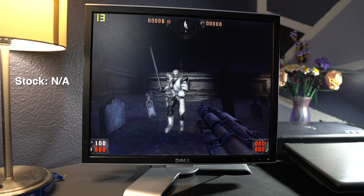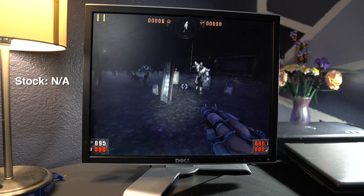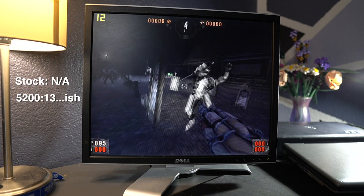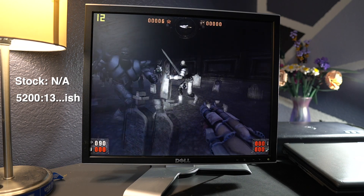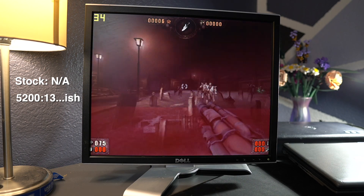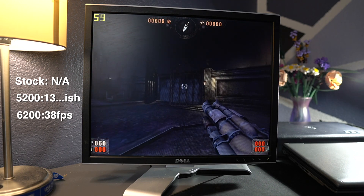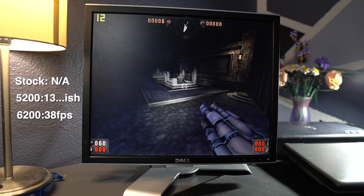Painkiller was interesting. The integrated graphics couldn't even launch it, giving an error related to DirectX 9. The 5200 launched it fine but the frame rate was really bad — basically locked at 13 FPS unless you got hit, then it would jump to 50 or 60 FPS and fall back down. The 6200, on the other hand, had no issues — it played great, putting out 38 FPS average and was very playable.